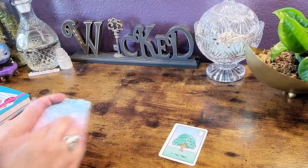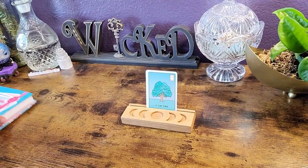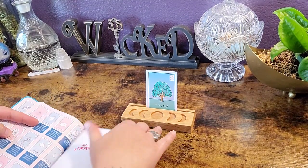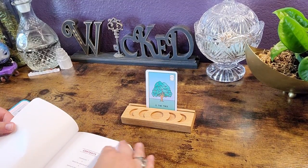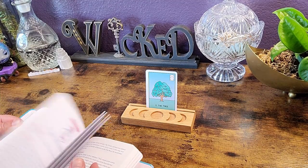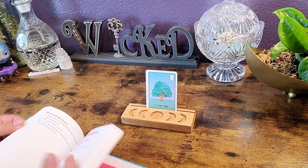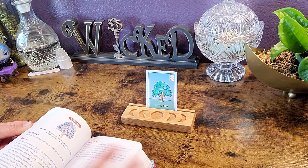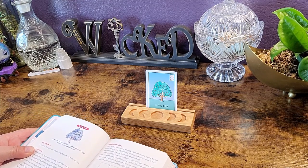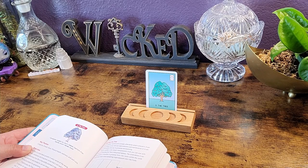We're going to read for the Tree. All right, number five — the Tree. There's a table of contents, but I still have to find the specific page. That's okay, there's a lot going on in here.